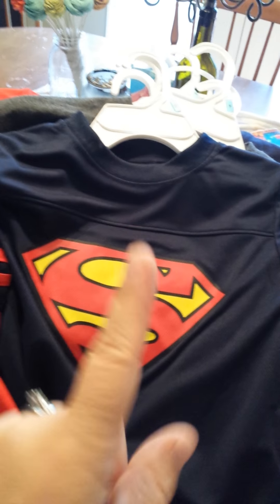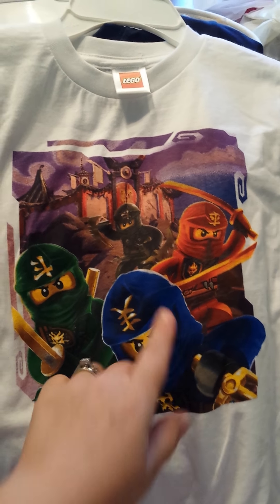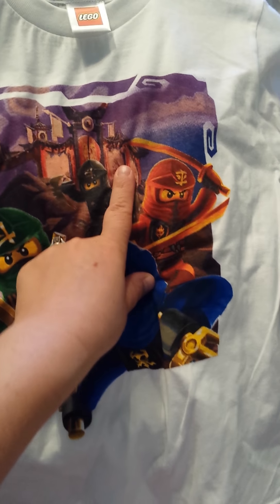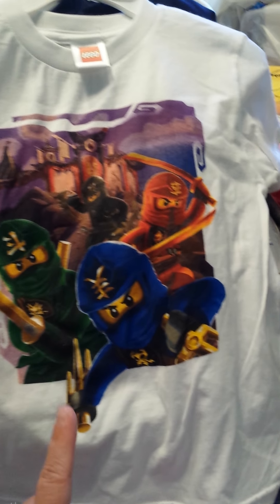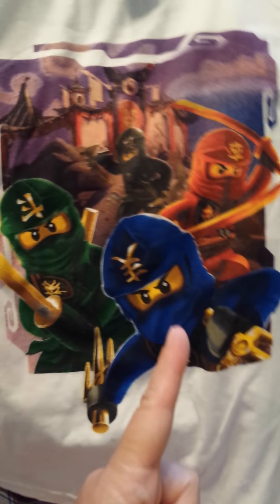Next up is the Superman shirt — again that breathable silky material. It has a long sleeve and says Superman on the back. Really cute. I never thought he would be into superheroes the way he is now, but all of a sudden at four and a half he's loving superheroes.